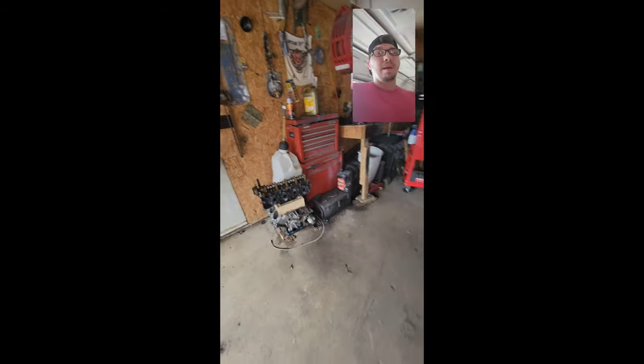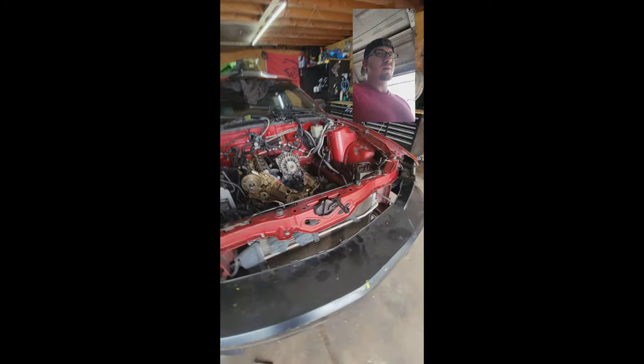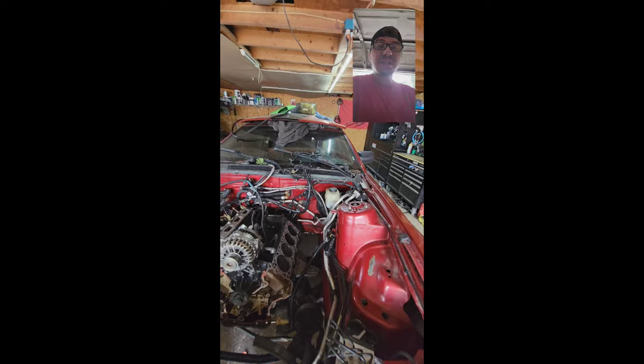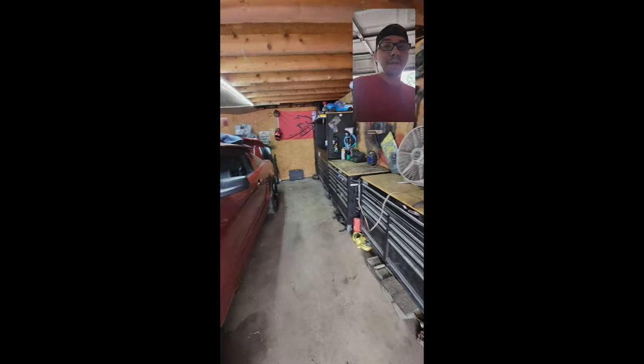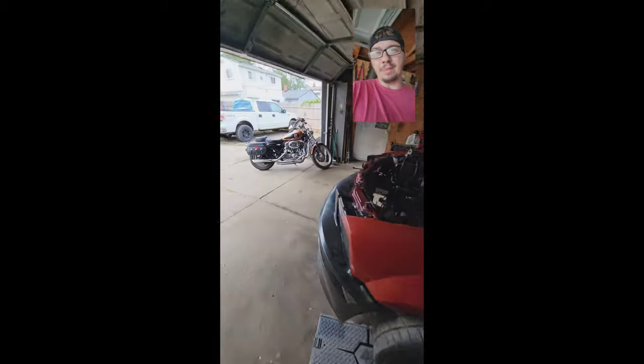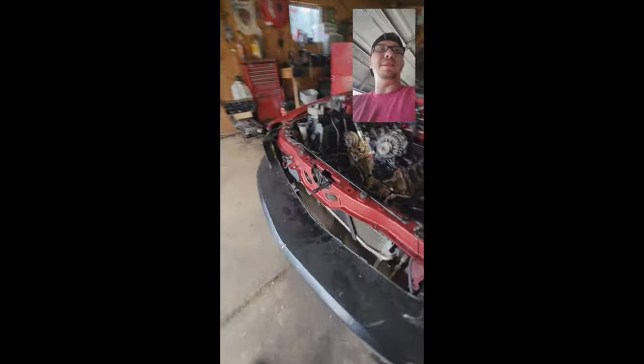I started digging around. I popped the trunk, looked under the spare tire cover, and there's a 78mm turbo in the trunk. So somebody turboed this car and probably turned the boost up a little too high and melted a piston.